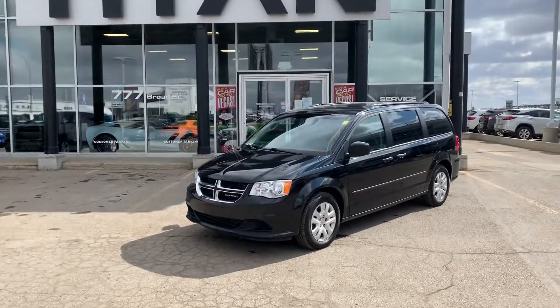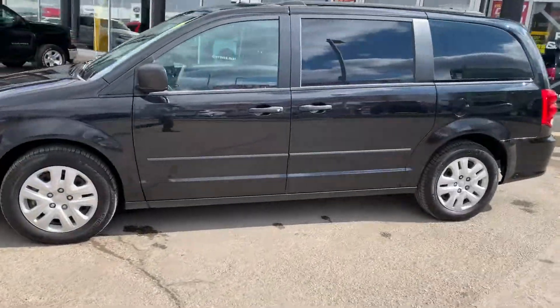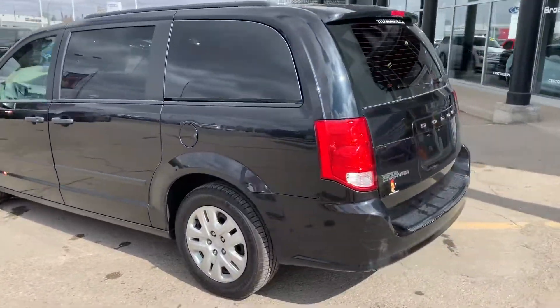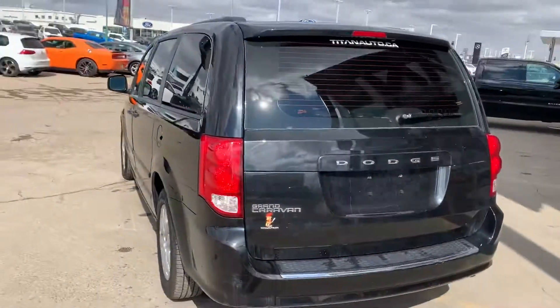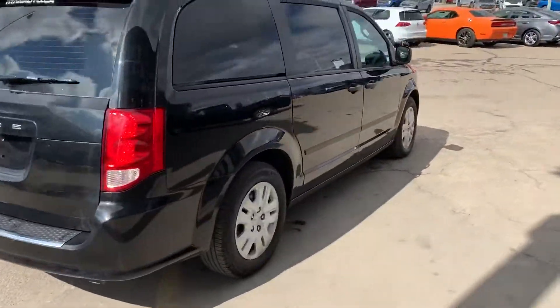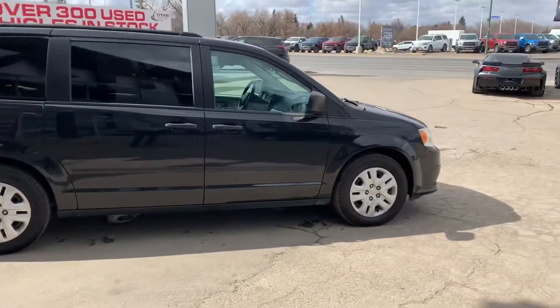Hey, it's Mike here from Titan Auto. Thank you for reaching out to us regarding the Grand Caravan and the Chevy truck. As per our conversation, I'm shooting you a nice little video so you can see how great the condition on this vehicle is. Down here at Titan, not only do our vehicles all look great, but they're going to run great too. We assure this by running them through a 150-point inspection in our shop.